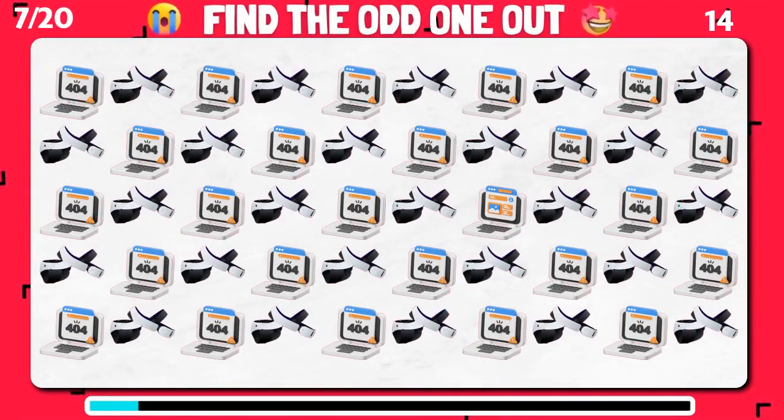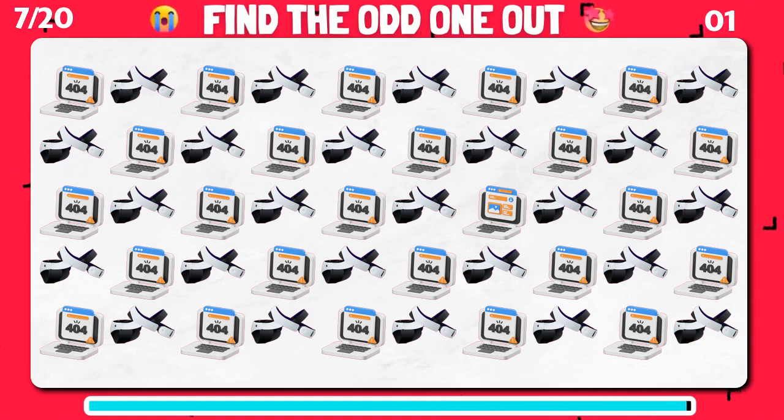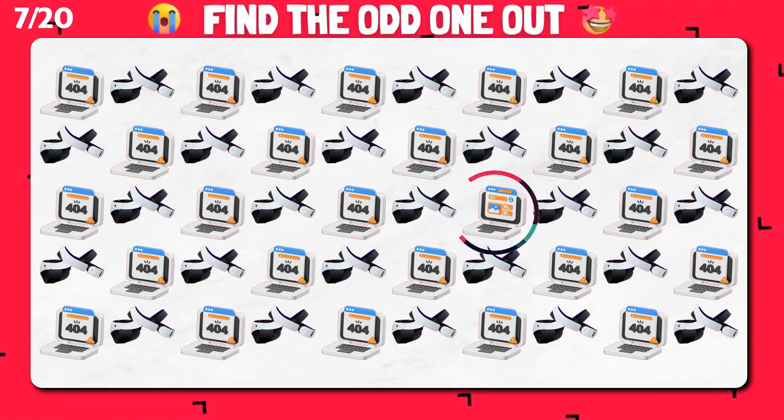Do you see the odd one out? Incredible! You found the odd one!